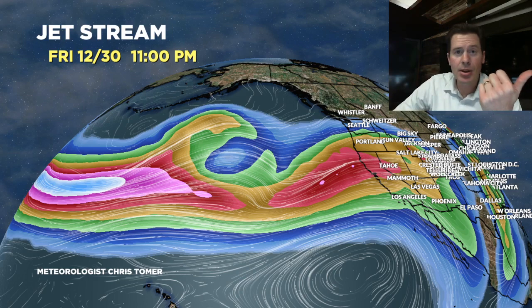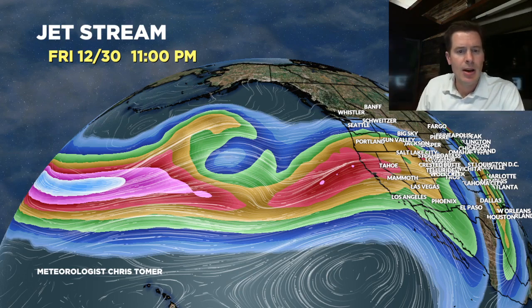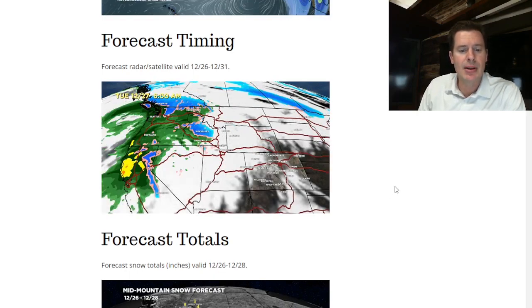We've got the moisture, we've got the forcing, we've got all this in place. Back to the blog — we'll look at some of the timing here. Forecast radar and satellite: by the time we get into Monday morning, here comes the big initial storm. Watch the snow levels.